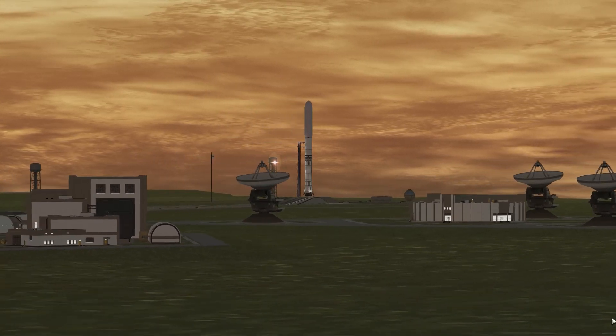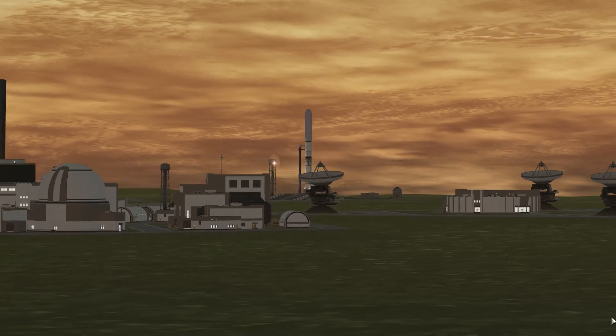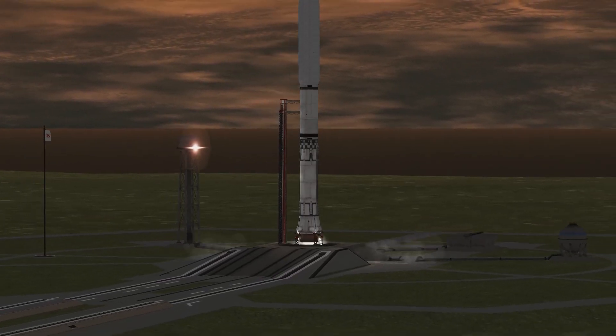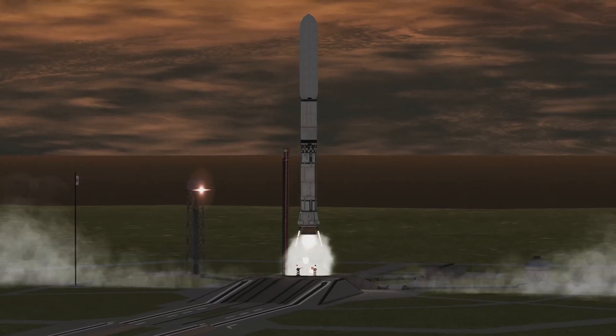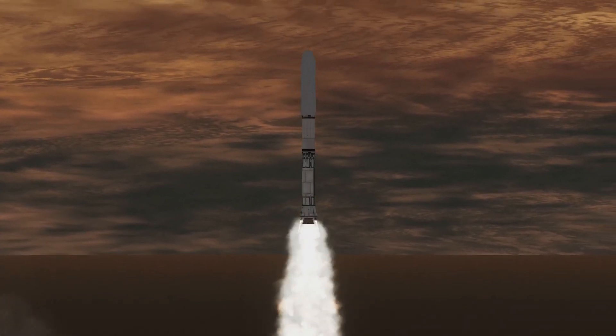Welcome back. We're on episode seven. In our last episode, we had boots on Duna for the first time. This episode and multiple future episodes are going to be devoted to setting up a long-term base and outpost there.